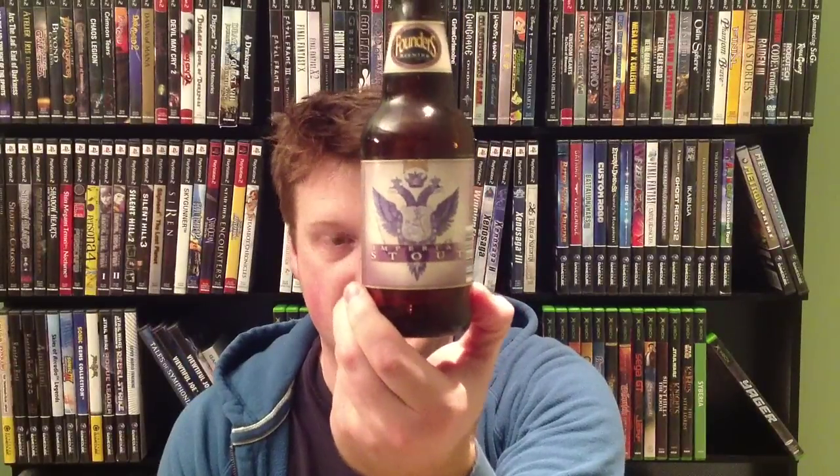My dog Duncan decided to start grabbing things off the floor and running off with them. Various items that should not have been on the floor — that's because I was lazy. And then after all that, I started watching the footage back and everything was completely out of focus. So continuing on with part two, which I just filmed — we're going to go with Founders Imperial Stout.